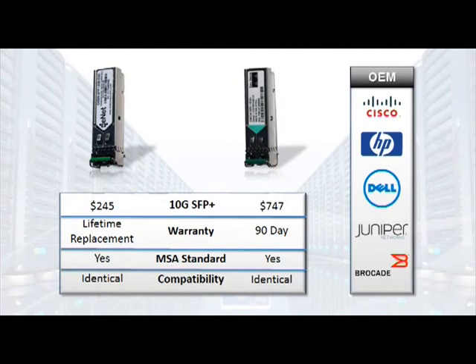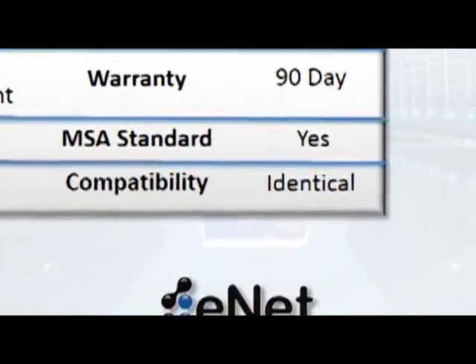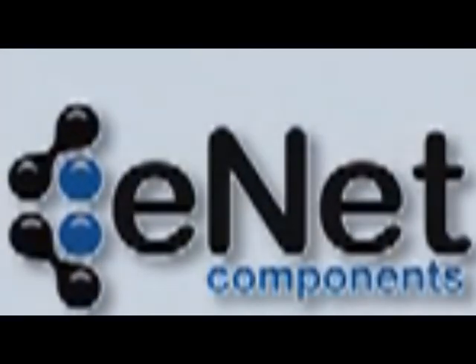ENET sources our hardware components from the same factories as the OEM. Looking at compatibility, they're identical. The OEMs program their optics with a unique lockout code that prevents any standard optic from working. ENET programs and tests each and every optic here at our facility in Lake Forest, California to perform identically to the OEM.